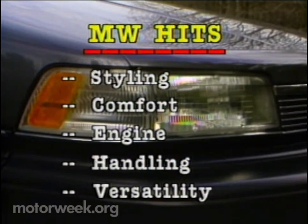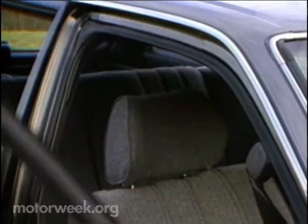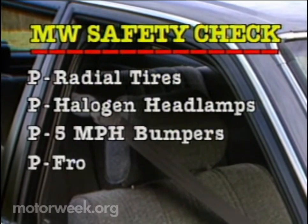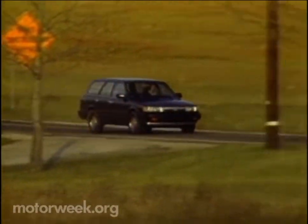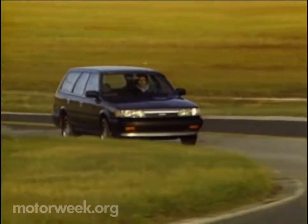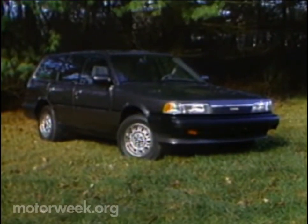The Camry 16-valve engine is a delight, and its handling is well above average for its class. So is its very versatile cargo ability. Misses include a rear window that doesn't go all the way down, a hatch window that doesn't open at all, and a lack of full analog instrumentation. We must also include a somewhat higher-than-expected price and a too-easy-to-lock-up braking system. On our safety check, the Camry wagon scores four out of five with standard steel radial tires, halogen headlamps, 5-mile-per-hour bumpers, and passive front seat restraints — it lacks only rear shoulder belts for a clean sweep. And we do think that the new Toyota Camry wagon is going to sweep a lot of buyers off their carports. Yes, it might be considered expensive for its breed, but when you look at what the Camry offers and add in its trouble-free heritage, we think import-oriented families will gladly pay the difference.